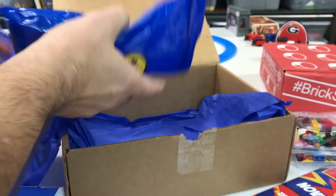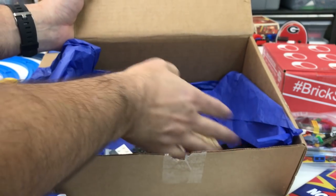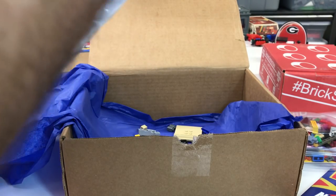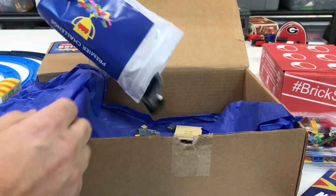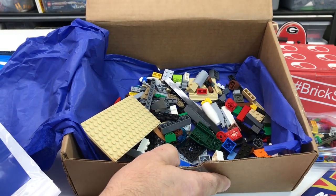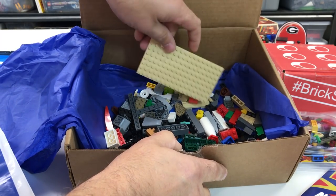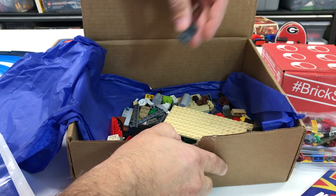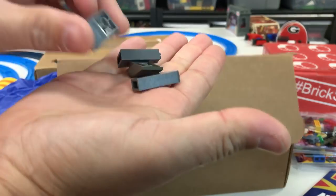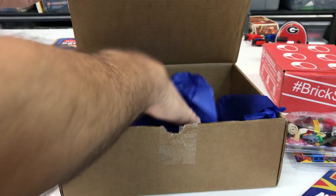I did open this one up. There was one of the minifigure display bases from the olden days. The premier build challenge is bigger and has a card that goes along with the story. I mixed my challenge pieces up, but there's a long piece and a nice big tan base plate in there. We also got a T-Fall starter pack — you can go build your Star Wars MOCs. So that's what comes in it.